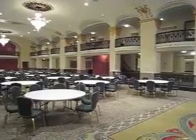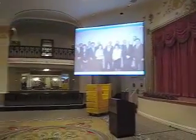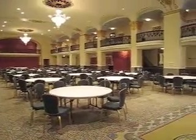Here's the grand ballroom — a superb facility. You can see they even have a big screen you can set up for presentations. They've got you covered here at the Mayflower. Even the telephone booths are elegant, with privacy, at the Mayflower.